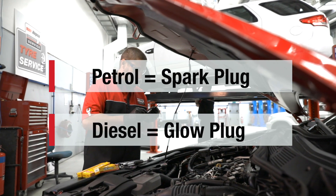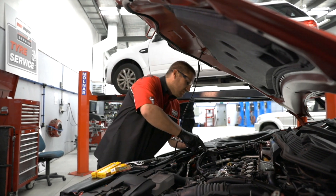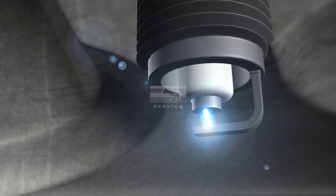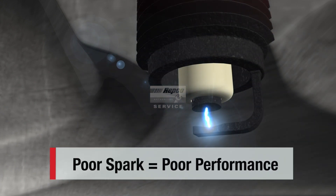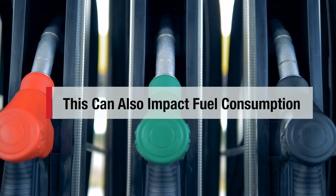Regardless of what you drive, it's important to fit the correct type of plug to your vehicle. In a petrol vehicle, the spark plugs ignite the fuel mixture that makes your internal combustion engine work. So if there's a poor spark, that will mean poor performance of the engine. Your car won't drive as well and can get less kilometres per litre of fuel.